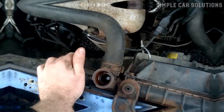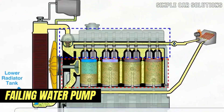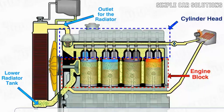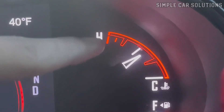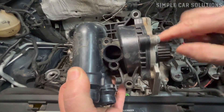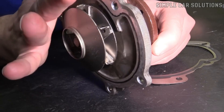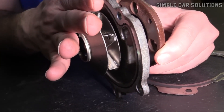Finally, if everything else checks out, consider that the water pump might be failing. The water pump circulates coolant through the engine and radiator. If it starts to fail, it can cause overheating issues. Typically, a failing water pump leads to constant overheating, but in some cases it might cause intermittent problems. Often, a failing water pump will leak coolant due to a damaged seal. So if you've addressed all other potential issues and the problem persists, check the water pump.